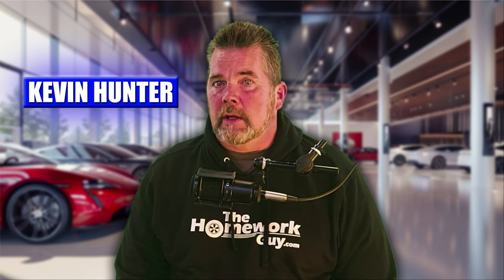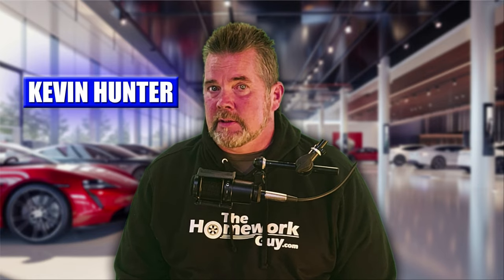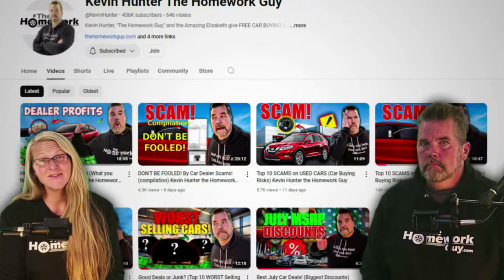I'm Kevin Hunter, the Homework Guy, and joining me today to talk about these bogus dealer protection packages is the always amazing Elizabeth.